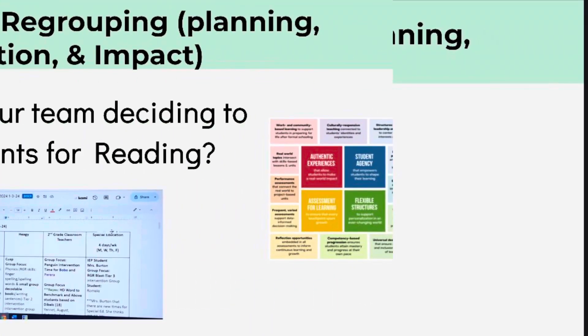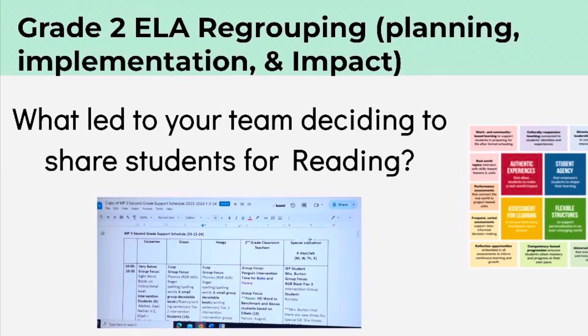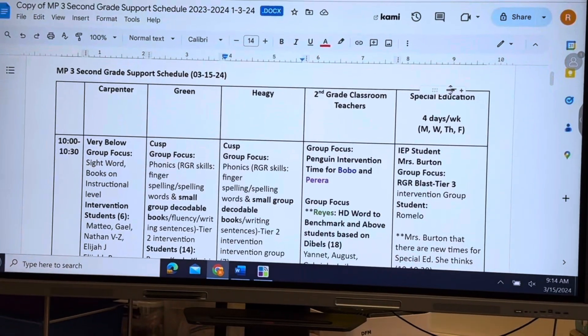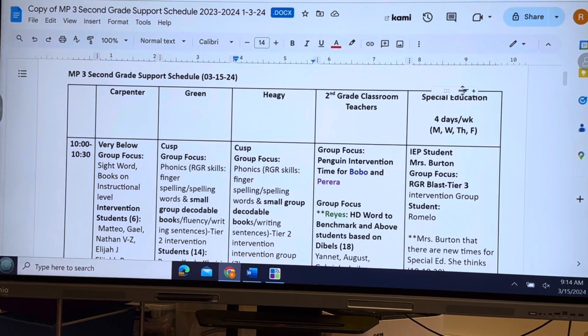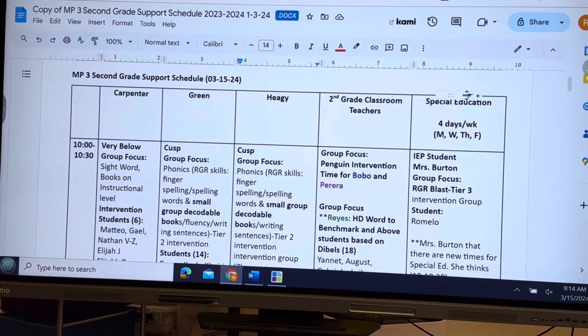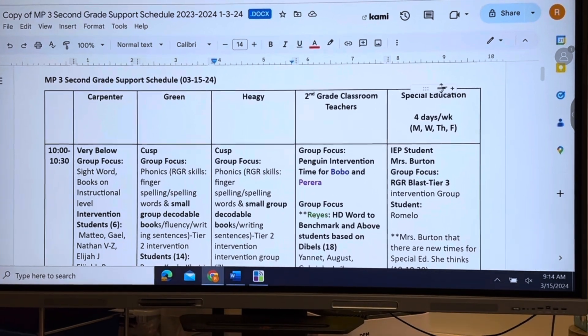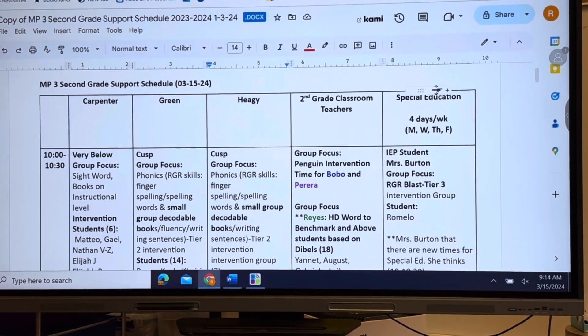Question number one: what led your team to deciding to share students for reading? Well, there's some educational research that suggests that flexible grouping can be effective if groups focus on specific skills, and if students are allowed to change in those groups once they master those skills.